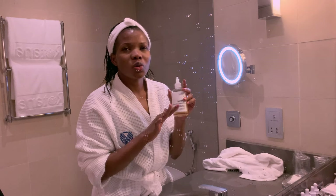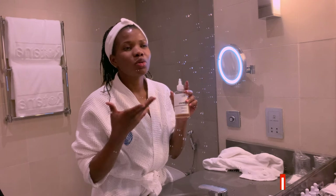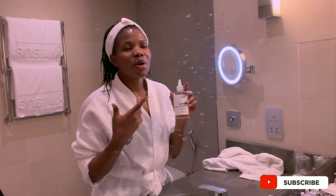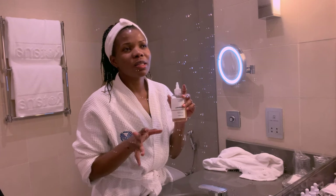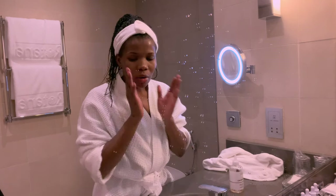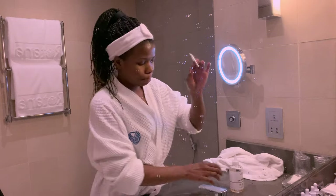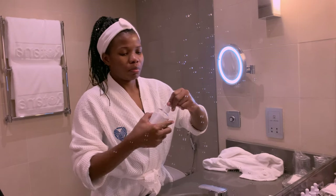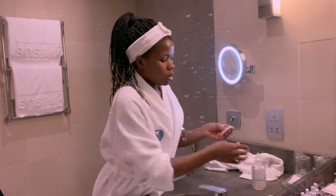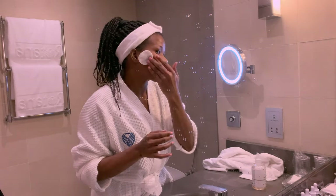I would recommend you start slow, just like I did. Use it maybe thrice a week until your skin gains the tolerance to take in all the acid. Right now I can use it on a daily basis and I don't feel anything. You have to use it on dry skin. So now my skin is dry — I'm going to go in with my cotton pad and rub it onto my skin.